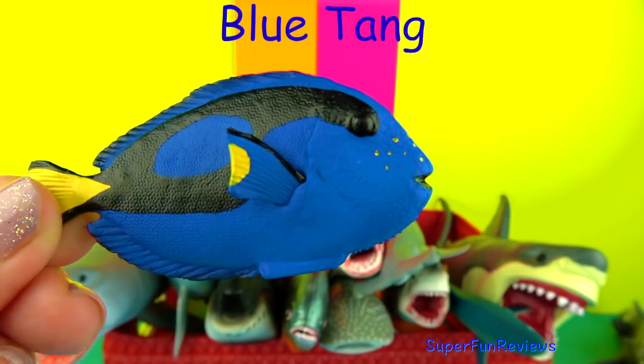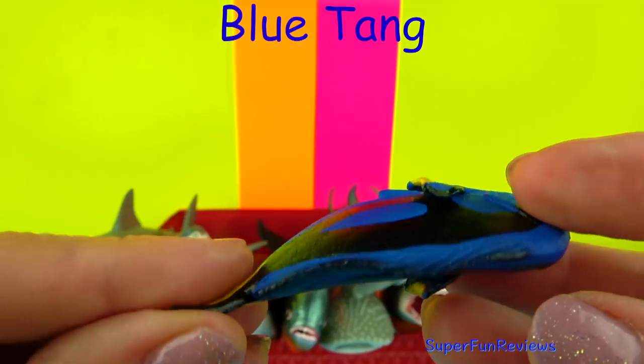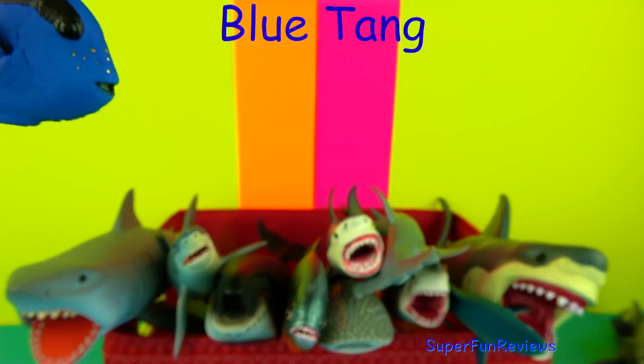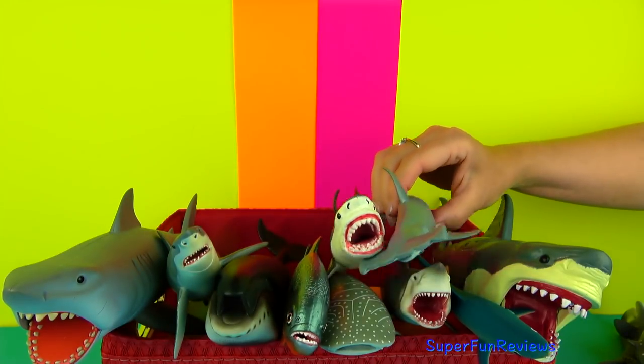The Blue Tang, made famous by the Finding Dory movie. The fins are relatively small and it has venomous spines covering the back and the tail. When caught by a predator, the fish releases these spines in defence.